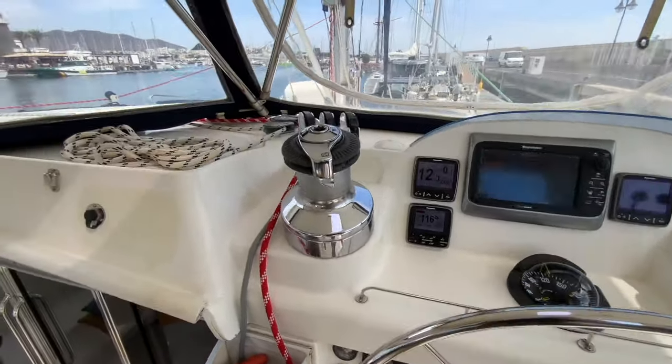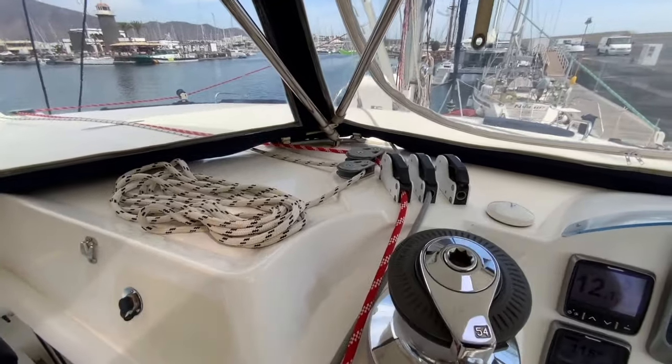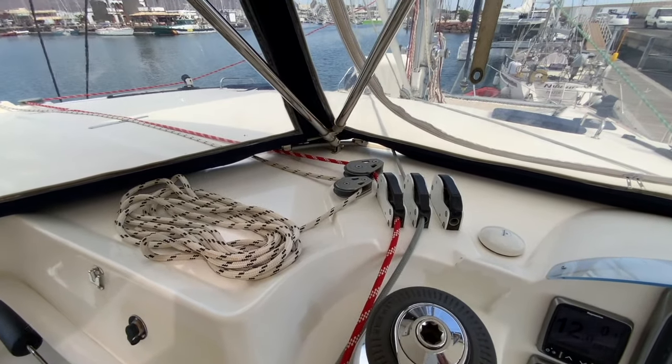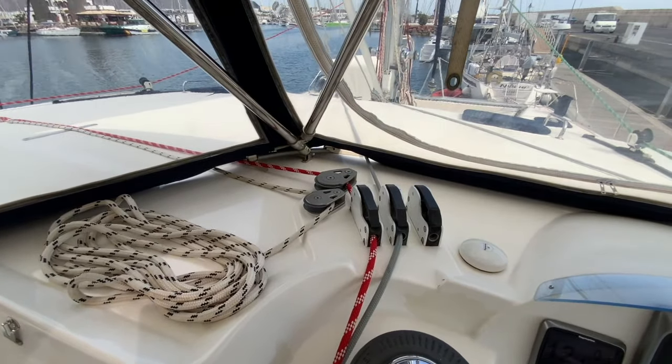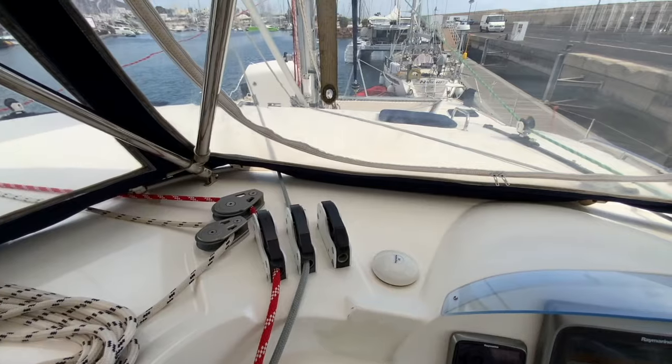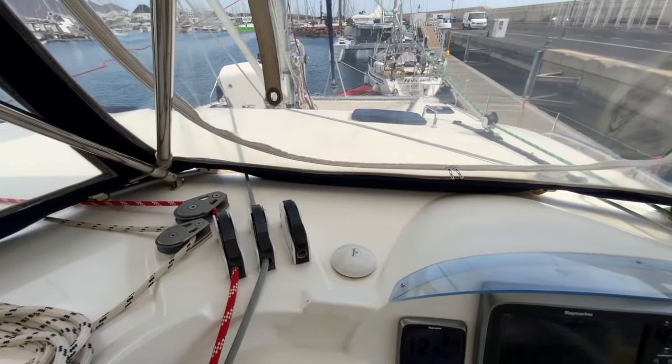At present we have the spinnaker sheet rigged to the helm station. You will also see the rope clutches for the port genoa sheet, main sheet and a spare clutch used for either the main halyard or the spinnaker halyard. There is also the external GPS antenna used by the AIS transceiver.